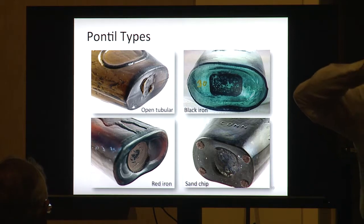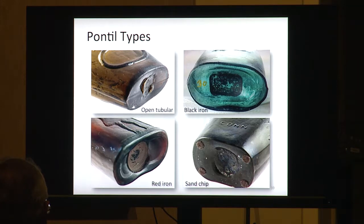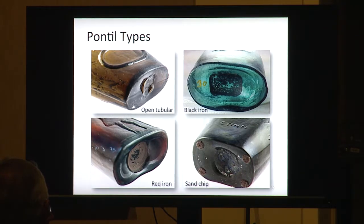Another thing that really bothers me is when I hear 'graphite pontil.' There is not one drop of graphite on that pontil — doesn't exist. Spread the word that there's no such thing as a graphite pontil. What it is is iron oxide left from the pontil rod that was stuck to the bottom of the bottle when they pulled it off after finishing the lip.